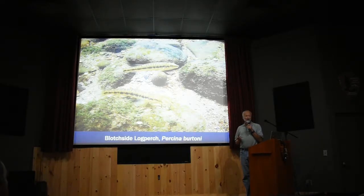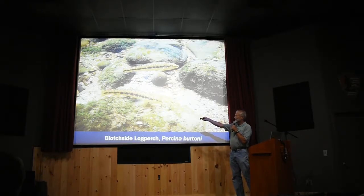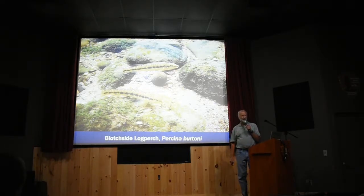This is the Blotchside Logperch — a neat darter. Logperch are fish that have tiger stripes on the side, but the Blotchside Logperch has a row of blotches on the side instead. They're big — about six inches long — really big for a darter, most of which are two or three inches. This one is in the Little River, and we've been propagating fish from the Little River and stocking them in places like the Tellico River. The plan is also to try to stock them in Abrams Creek, though that hasn't been approved yet.